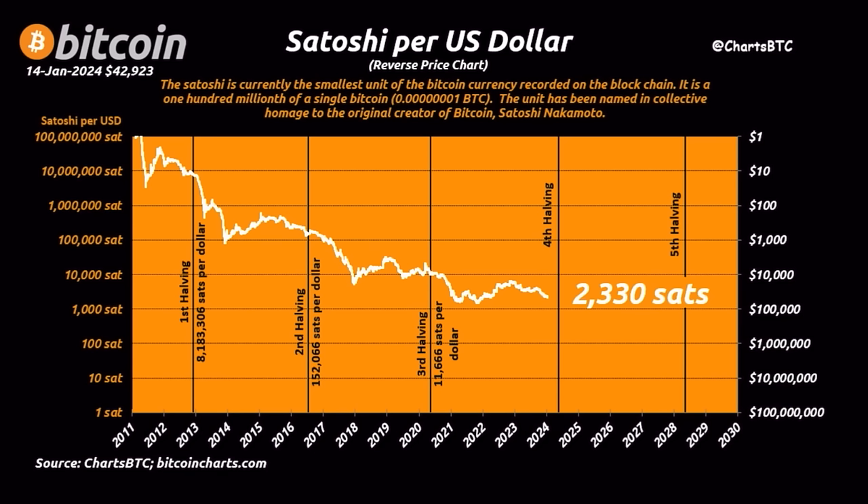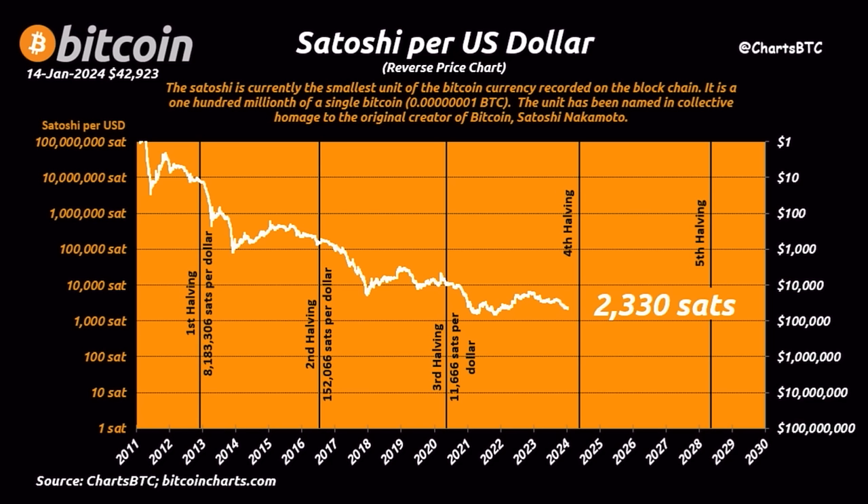The last chart is about satoshis per US dollar. Bitcoin should be your unit of account, your core capital, your core currency. In the beginning, you needed around 100 million satoshis to buy one US dollar. Now you only need 2,330 satoshis. In the future, it could drop below 100 sats, and in the far future maybe even below 10 sats to buy a dollar.